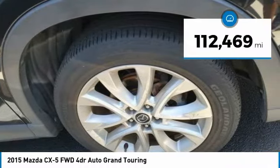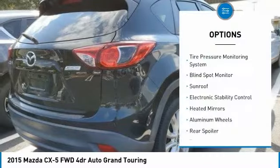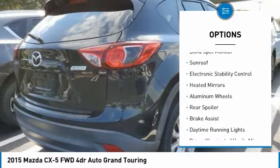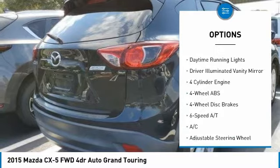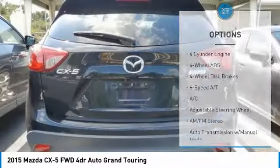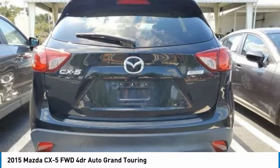This vehicle has less than 115,000 miles. Here are some of this vehicle's great options: tire pressure monitoring system, blind spot monitor, sunroof, electronic stability control, heated mirrors, aluminum wheels, rear spoiler, brake assist, daytime running lights, and driver-illuminated vanity mirror.